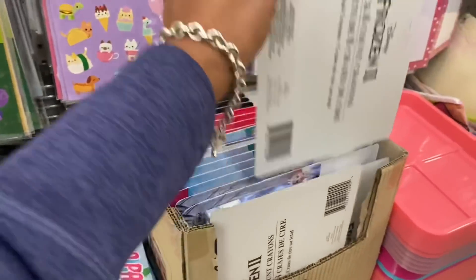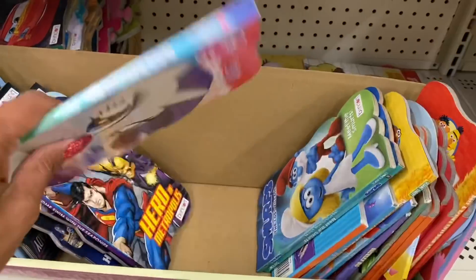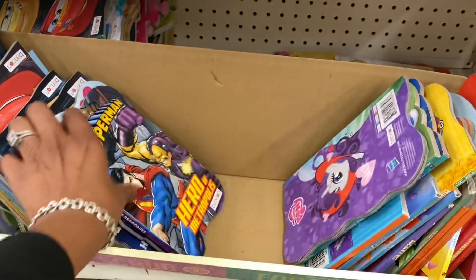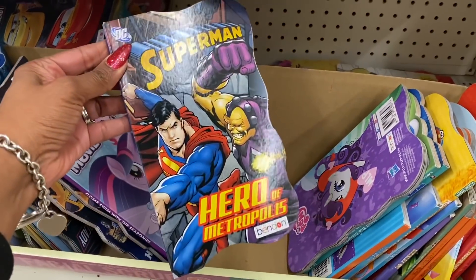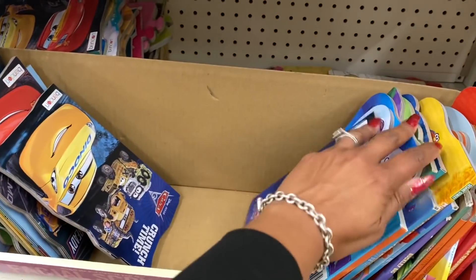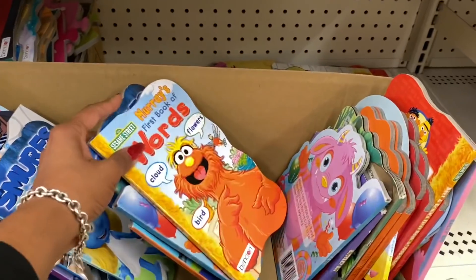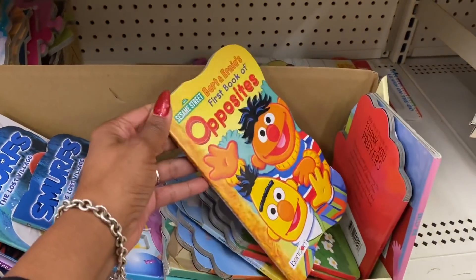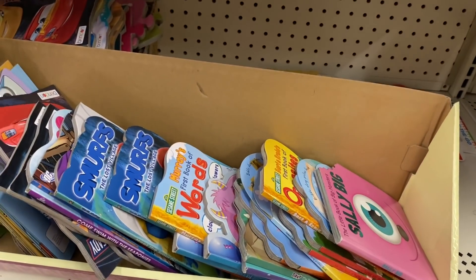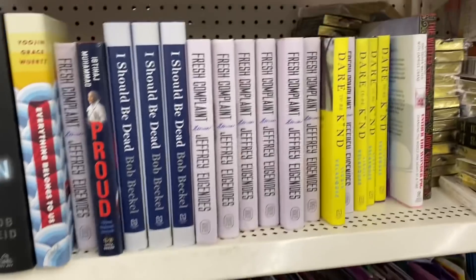Frozen crayons look new as well. There are new books I haven't seen before — by Bendon: My Little Pony Rarity Fashion and Style, Superman Hero of Metropolis, Crunch Time Cars, the Smurfs, and Sesame Street. Also a First Book of Opposites. You might have to dig a bit at your Dollar Tree but they're definitely new.